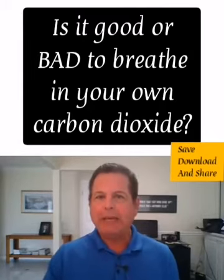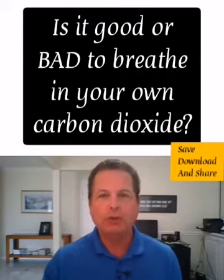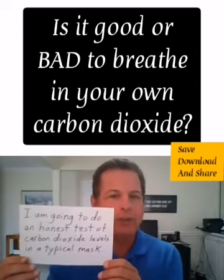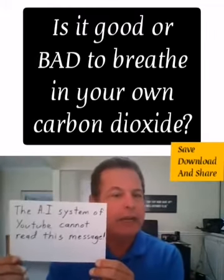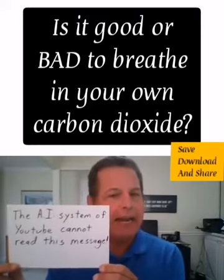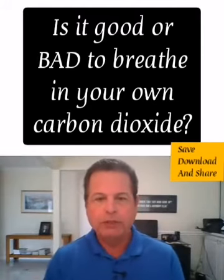Hey everybody, it's me, your favorite science teacher, here to tell you why students should absolutely wear face masks when they go back to school. What I'm going to do is a simple demonstration of how face masks, if they're worn for five, six, seven, even eight hours a day, are completely safe and you don't need to worry at all.